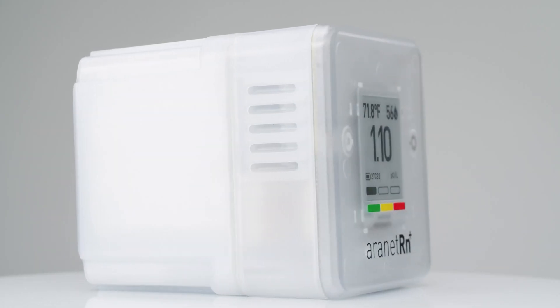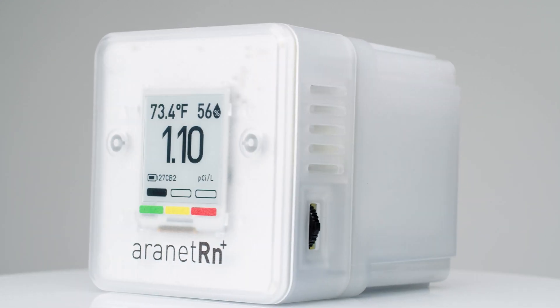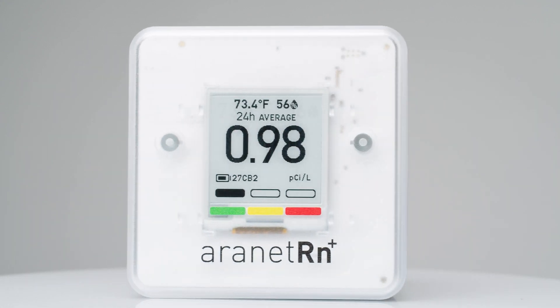We have incorporated advanced algorithms in our data analysis, so that with the R-Net Radon Plus sensor you can experience speedy and accurate measurements. As radon levels can change even within a day, this gives you the advantage to act and mitigate radon risks immediately. While many devices on the market provide measurements after several hours, if not days, the R-Net Radon Plus sensor updates radon concentration every 10 minutes, with the first reliable result in just one hour.